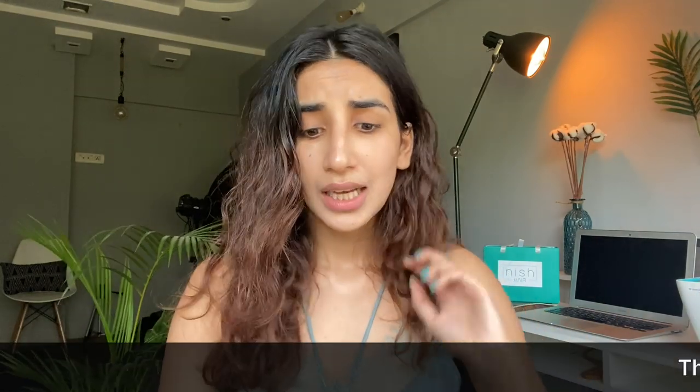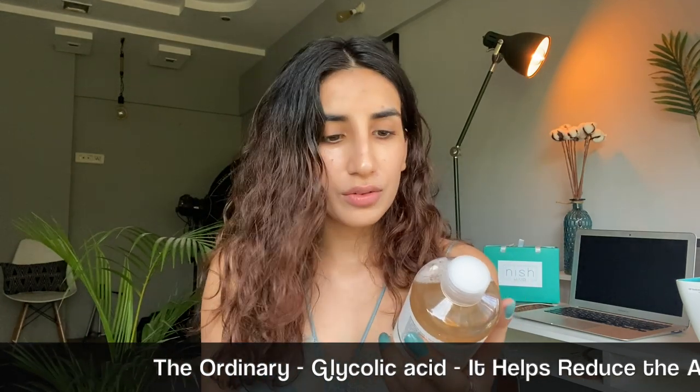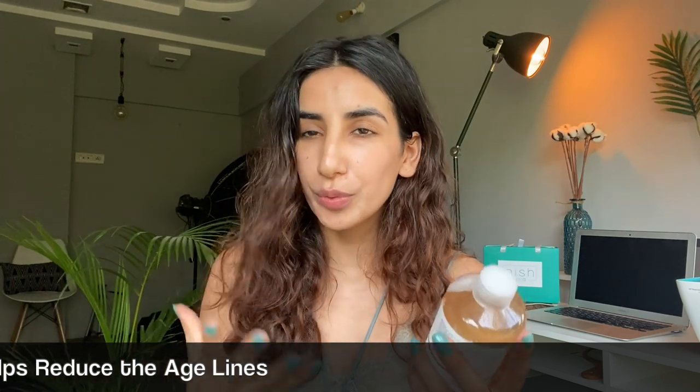That's literally it for my daytime routine. But at the end of my day I remove my makeup — I use this one, or they have another makeup remover which is oil-based, so that works well when I'm wearing waterproof mascara. Then I clean my face using my Foreo Luna cleanser and this Clean and Clear face wash. On alternate days I use this — it's like a toner by The Ordinary, glycolic acid — it keeps the skin really tight and it's great for open pores.